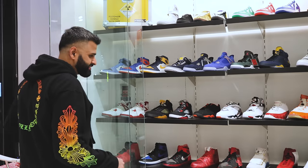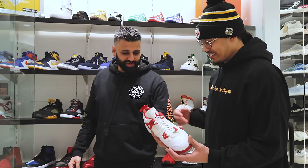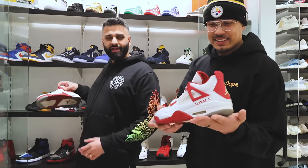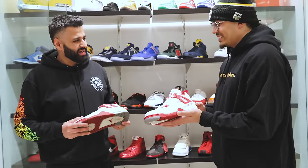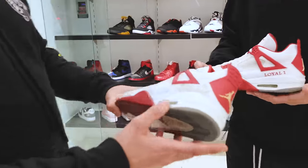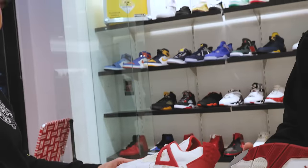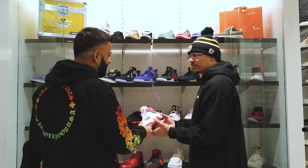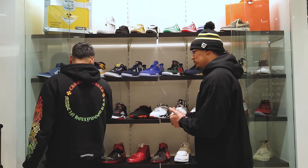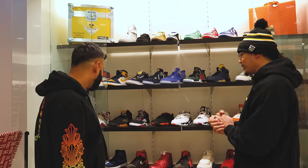Check this — this is Derek Anderson's Jordan 4 from Miami. This is the regular season pair. And this one is the pair made for DA when he won the championship — he wore the shoe on the parade day. Look at the laser on the side with the championship inscription: '2006 NBA World Champs.' For older PE heads, these are absolutely crazy.